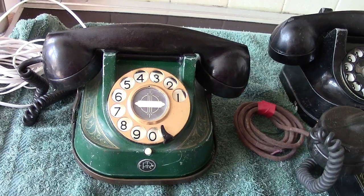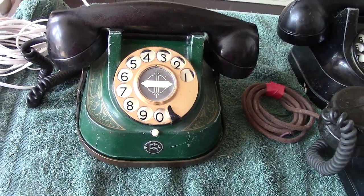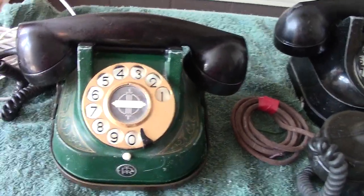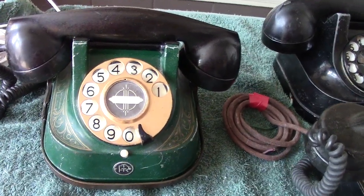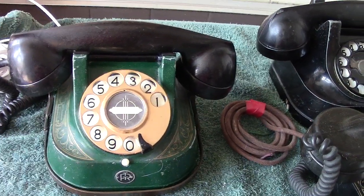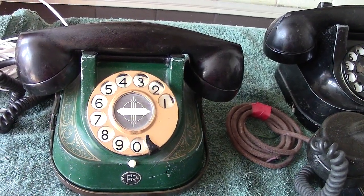This one we're looking at now is in colour. Obviously it's been renovated. Let's have a closer look. These are called RTT-56; the '56' referred to 1956 when they were first introduced.